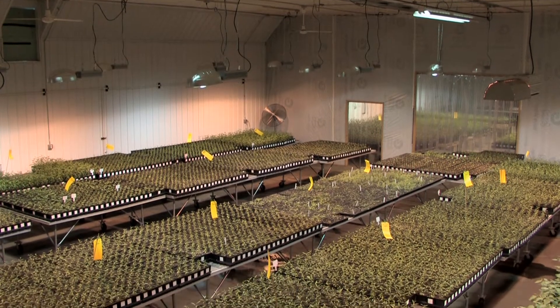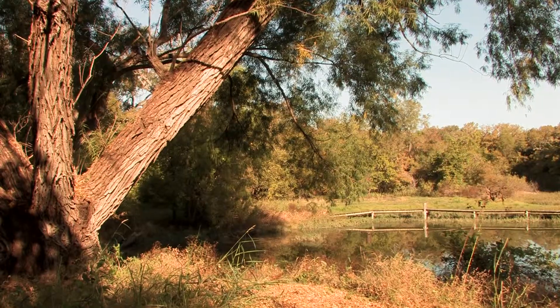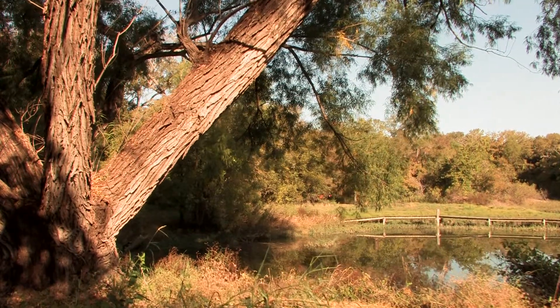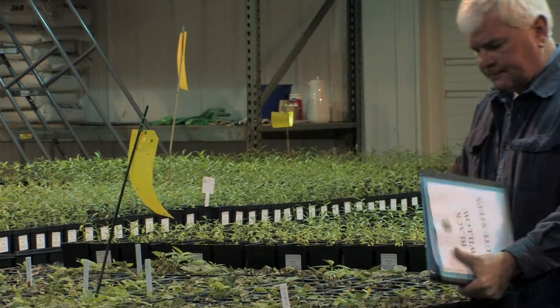We're in a big room full of black willow trees. These trees came from a state champion tree. We gather cuttings from those trees and bring them into our research facility and find reliable ways to reproduce or clone those trees so that we can put them in production.